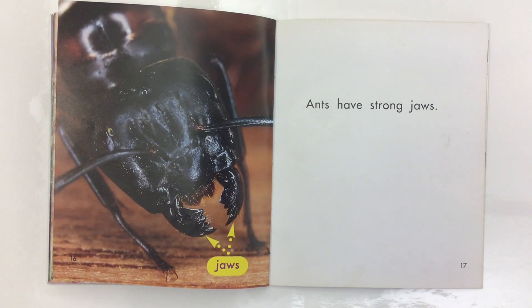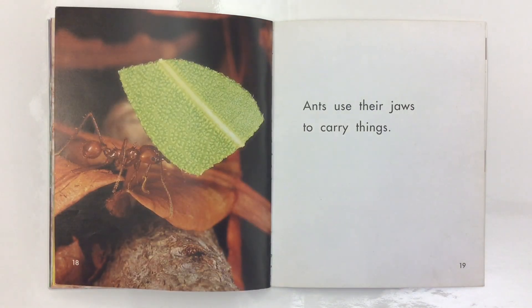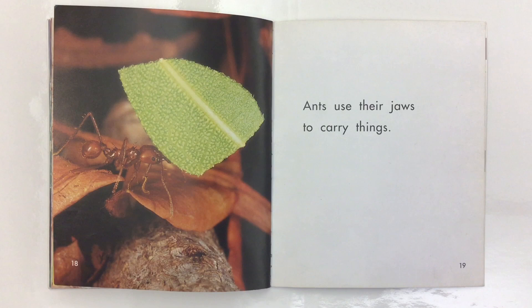Ants have strong jaws. Ants use their jaws to carry things.